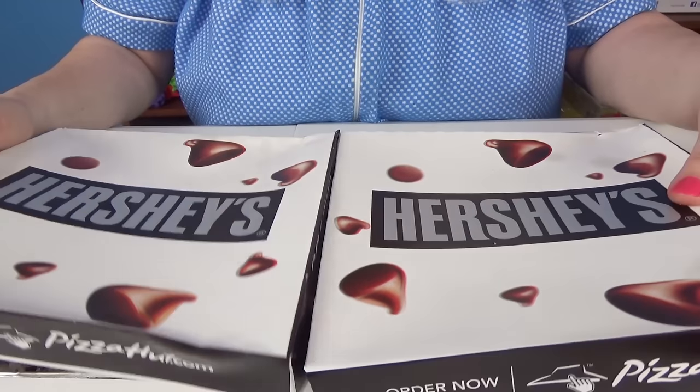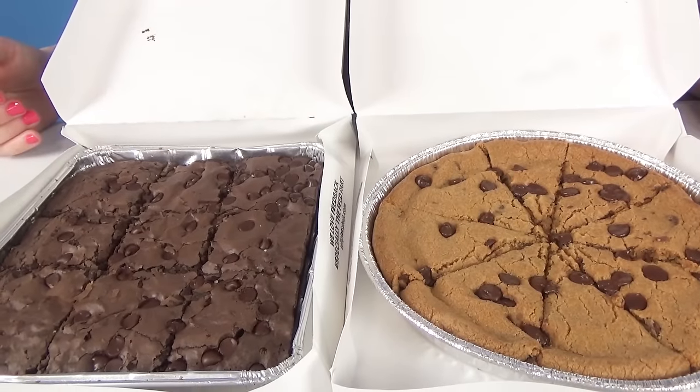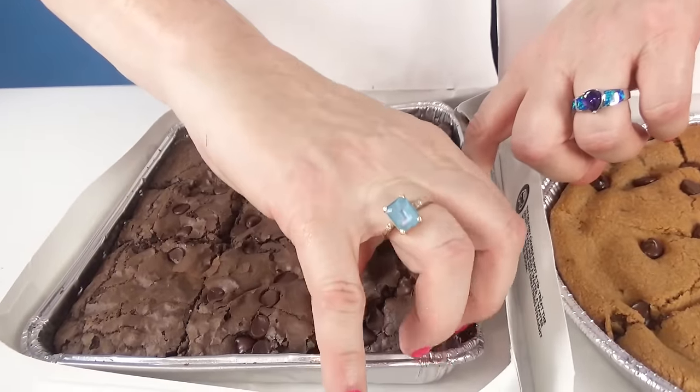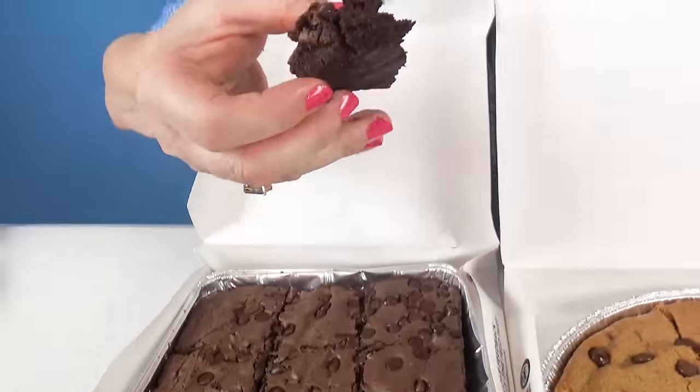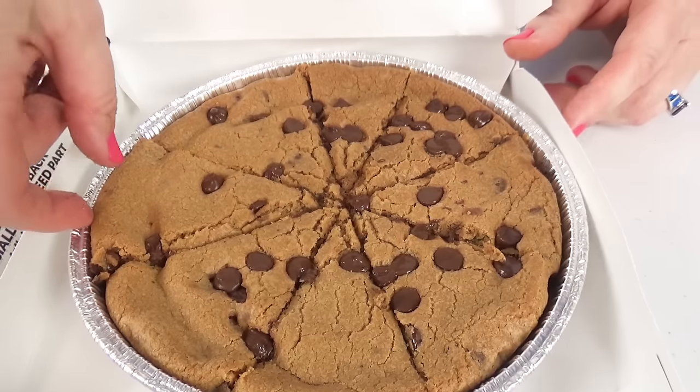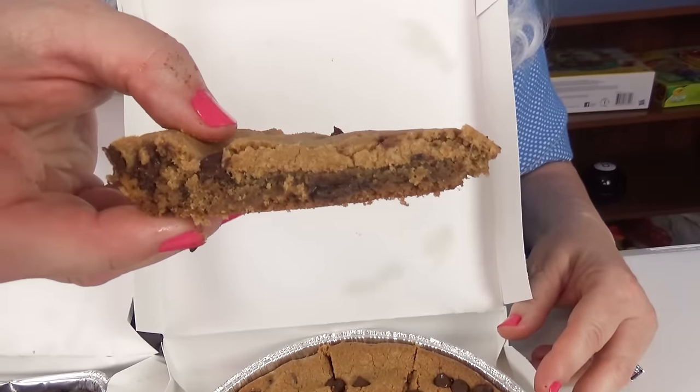Granny has two more things to try — a brownie and a chocolate chip cookie. Look at those. Oh my goodness, don't they look yummy? Granny's going to try the brownie first. Look at that brownie — it's got chocolate chips on it. Very chocolatey. Let's try the chocolate chip cookie. That's really good.